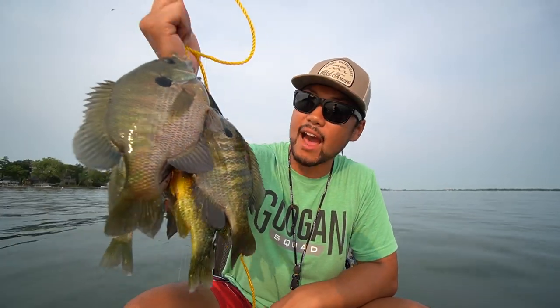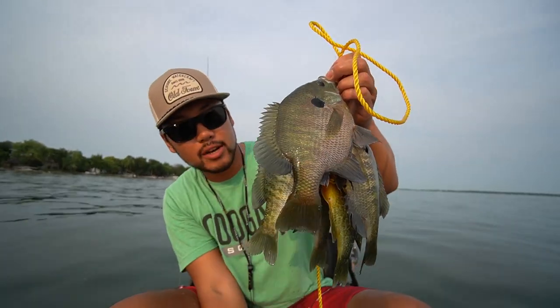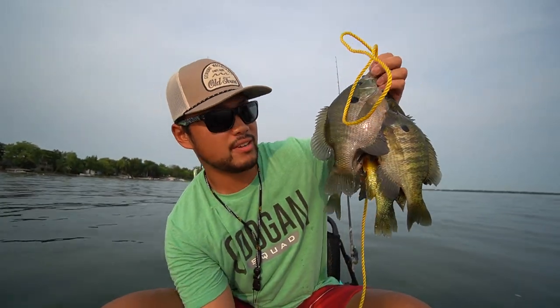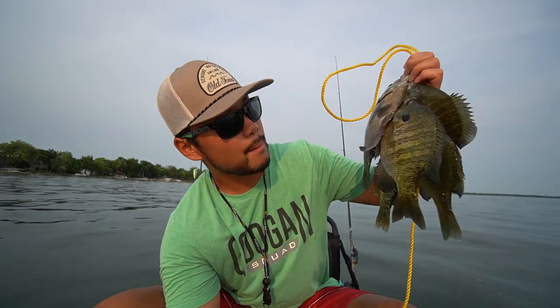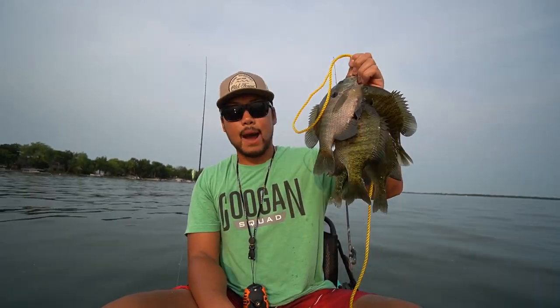Well, well, well, ladies and gentlemen — there we have it. This is my catch and cook of the day. Got some nice bluegills right here, ended up with about six or seven. We got some freaking delicious looking fish as you can see. I'm excited to put these in my mouth — first catch and cook ever via the kayak, coming in hot!